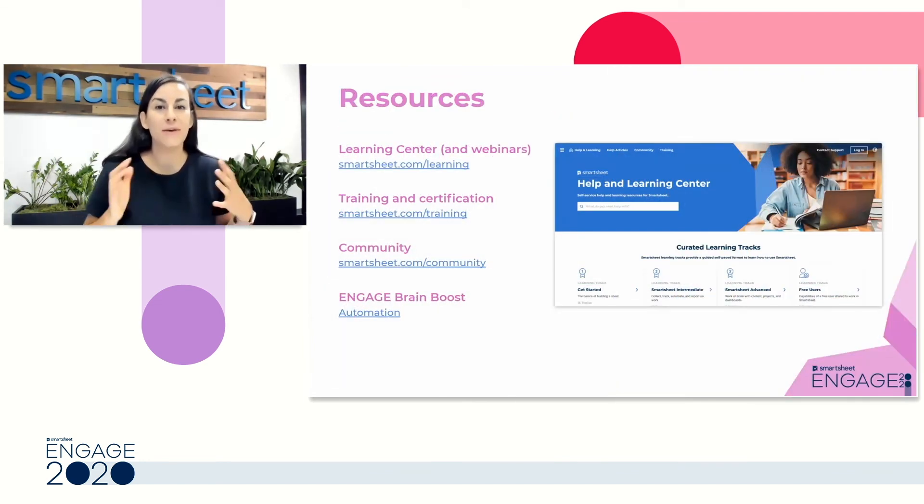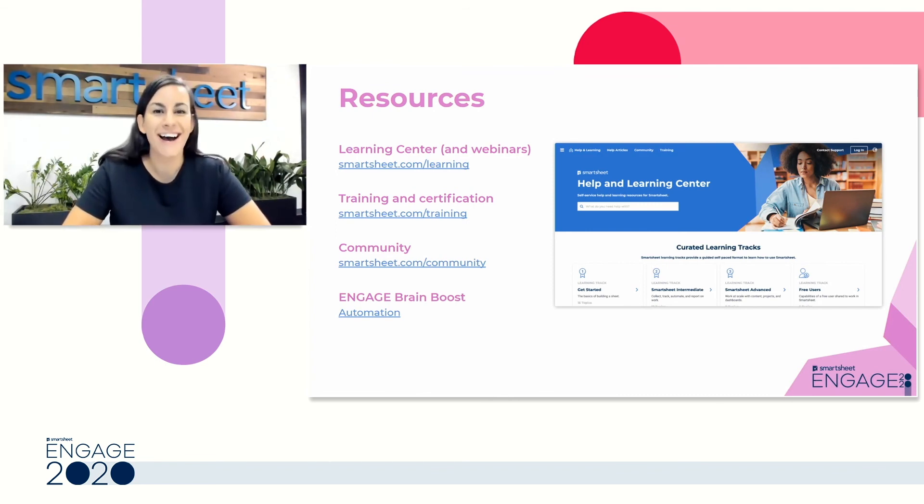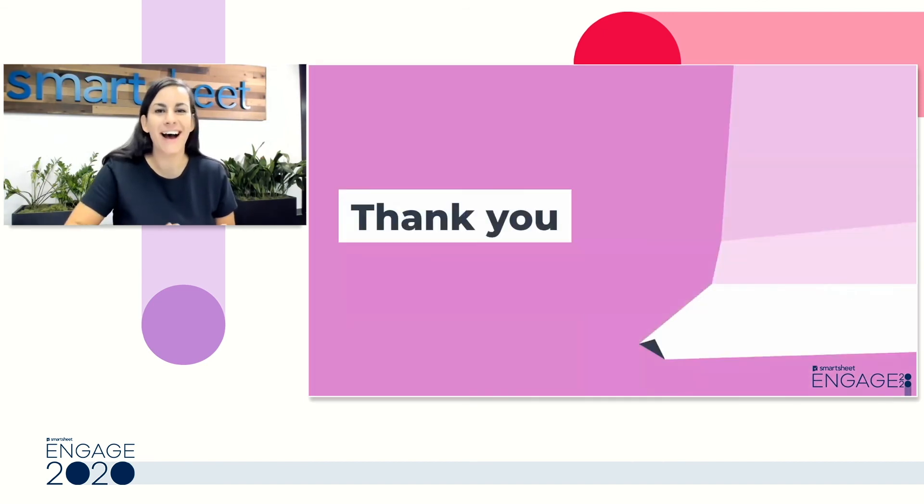To wrap up, if you need to look further into automation — whether step-by-step instructions for what you saw today or a refresher about those three components — head over to the Smartsheet Learning Center. You can also register for upcoming webinars or view recordings of past webinars, including a more in-depth one about automation. We also have a great training and certification team, the Smartsheet community where you can work with other customers and ask questions, and an Engage Brain Boost all about automation if you want to practice the skills we talked about today. Thank you so much for joining me — I hope to see you at Engage next year and in one of my WorkSmart webinars.